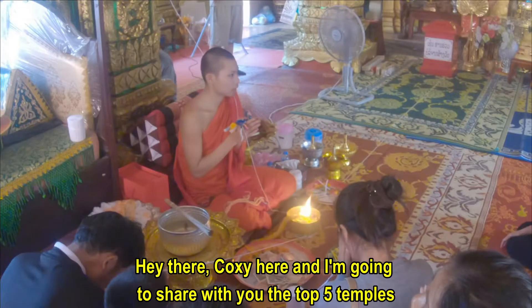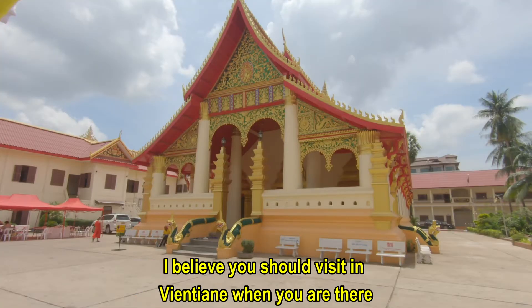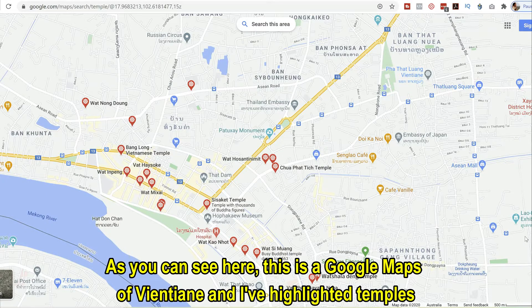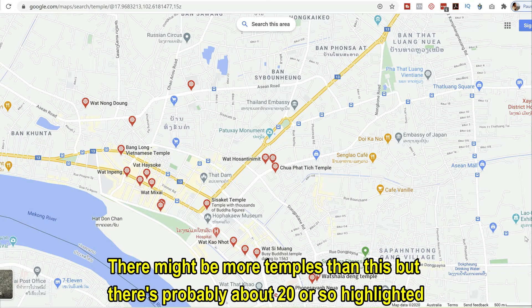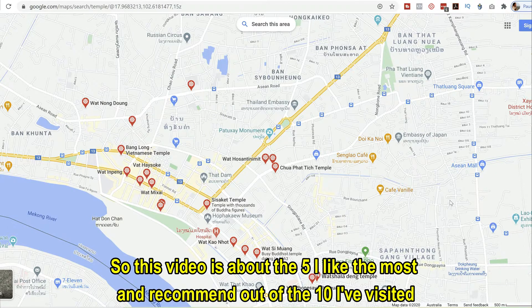Hey there, Coxie here. In this video I'm going to share with you the top five temples I believe you should visit in Vientiane when you're there. As you can see here, this is a Google Maps of Vientiane and I've highlighted temples. There might be more temples than this, but there's probably about 20 or so highlighted. I haven't been to all temples — I've been to about 10 in Vientiane. So this video is about the five that I like the most and recommend out of the 10 I've visited.